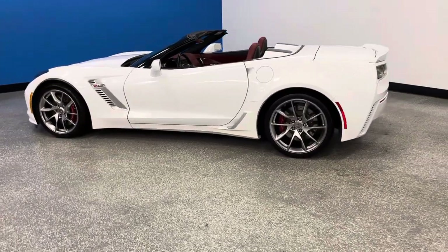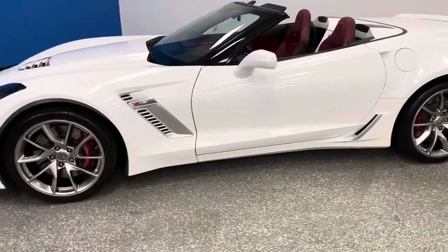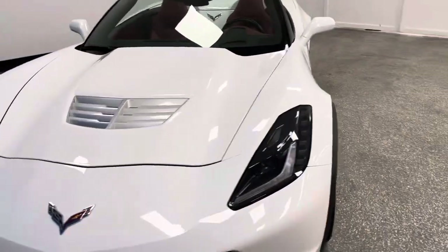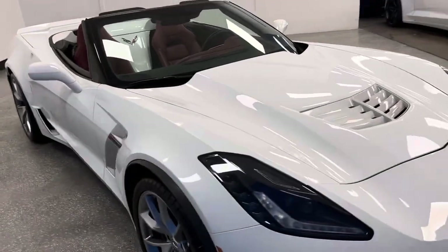We're at world-famous Autodirect Corvettes, America's highest-rated five-star pre-owned Corvette destination. If you're a Corvette enthusiast in search of the largest inventory of pristine quality, low-mileage Corvettes, there's one place — it's autodirectcorvettes.com.